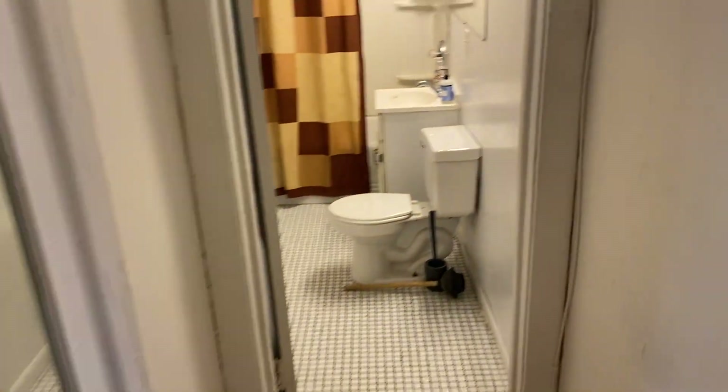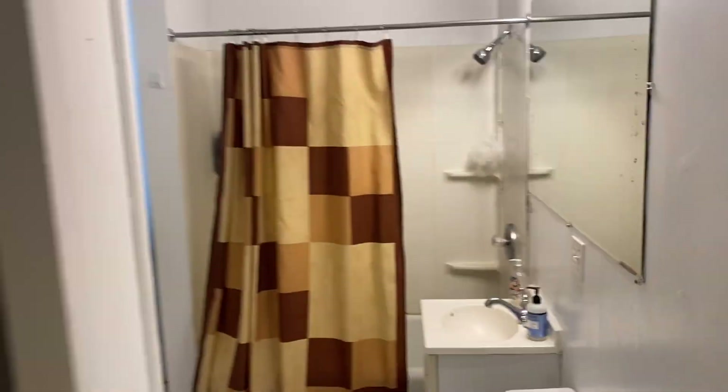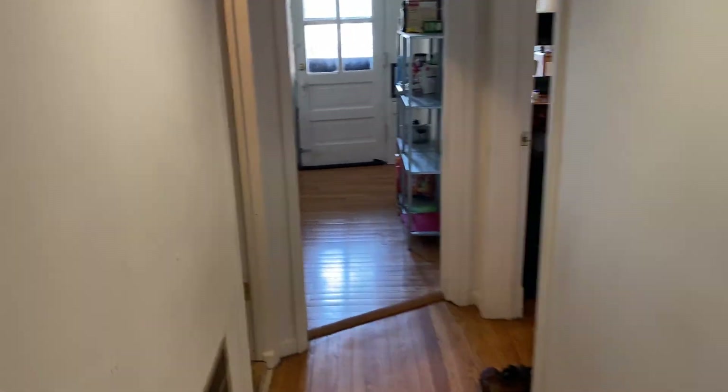Here's a hall closet, and here's the bathroom — it's a huge bathroom with a tub, shower, and toilet. Good sunlight in there too. Stepping back out, here's bedroom two — hardwood floors throughout and a big closet there.